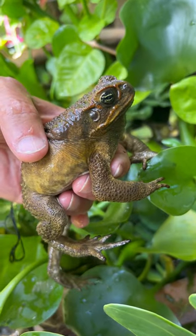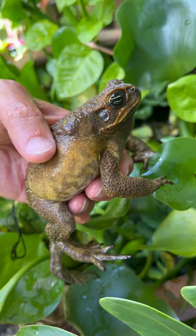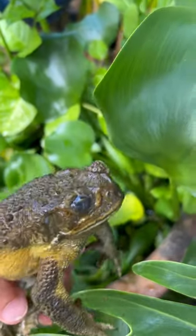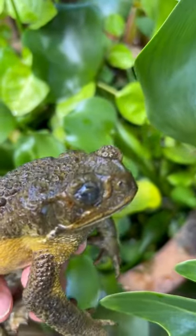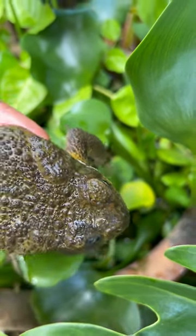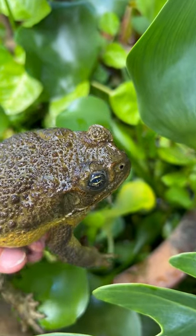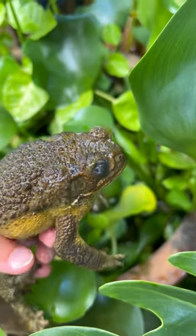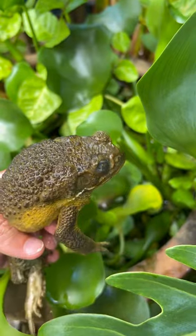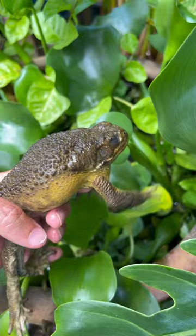That's my secret — toad poop fertilizer. I can tell by this eye he's got a damaged right eye. See, the left eye is normal, the right one has some damage on the top there. So I can identify this toad — it lives in this pond and never leaves. So funny. And the water hyacinth grows huge.